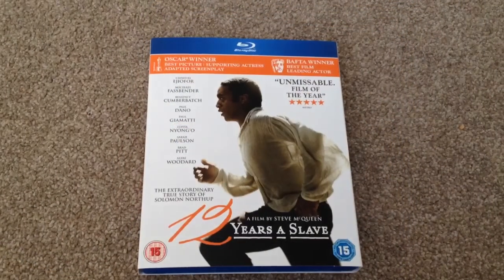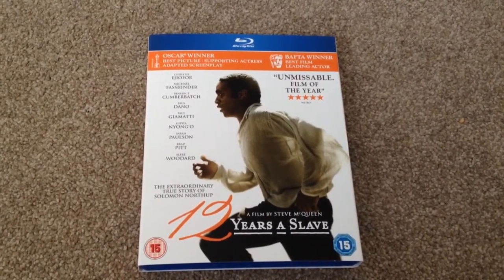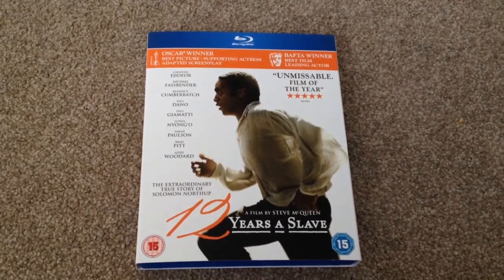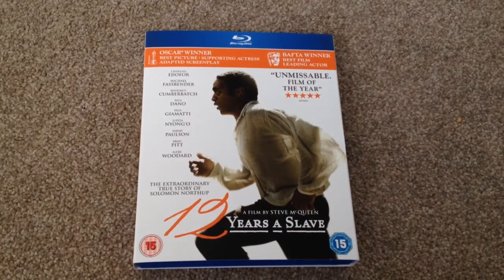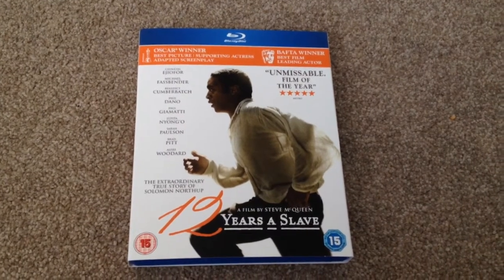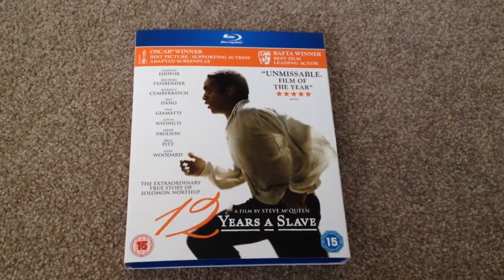So there we have 12 Years a Slave on Blu-ray. I never saw this at the cinema so it's a blind buy for me, but I've heard nothing but good things about this movie and it's been winning awards, so I thought I'd pre-order it and check it out for myself. Thanks for taking the time to watch this video — please rate and comment, and if you like Blu-rays, why not subscribe to my channel.